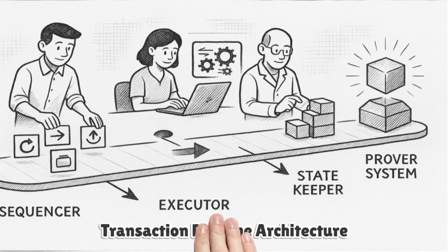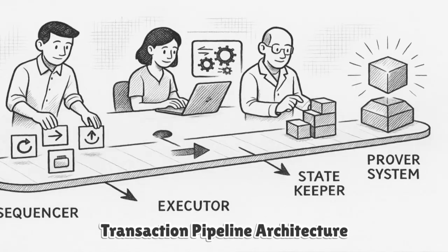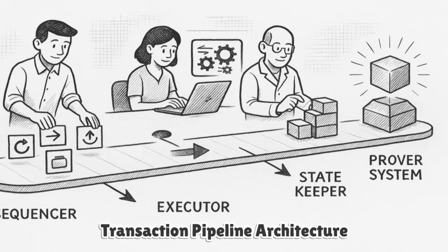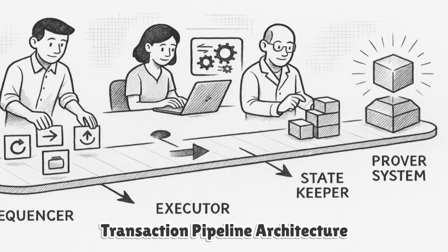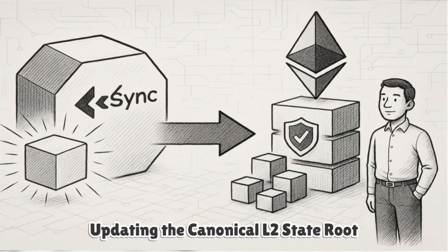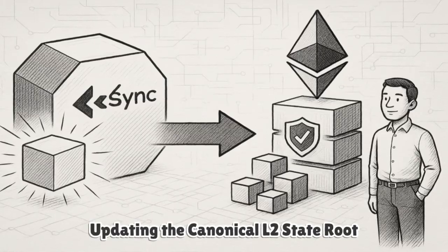Under the hood, ZKSync separates concerns into a pipeline: a sequencer orders incoming L2 transactions and produces blocks, an executor runs transactions against the L2 state, a state keeper finalizes batches, and a prover system generates succinct proofs. These validity proofs are sent to Ethereum, where on-chain verifier contracts check them and update the canonical L2 state root.